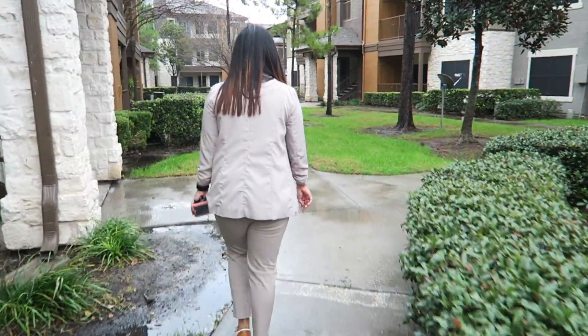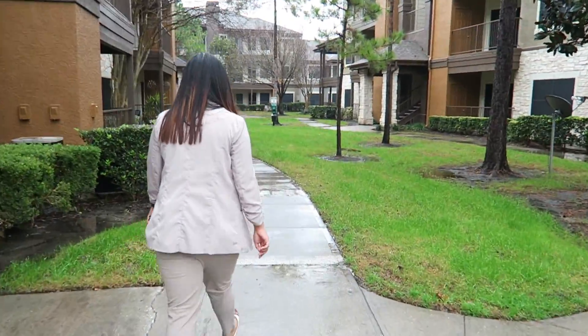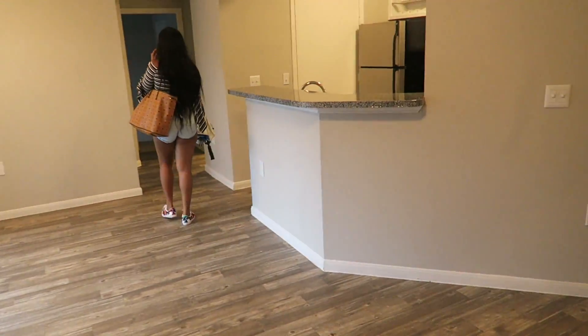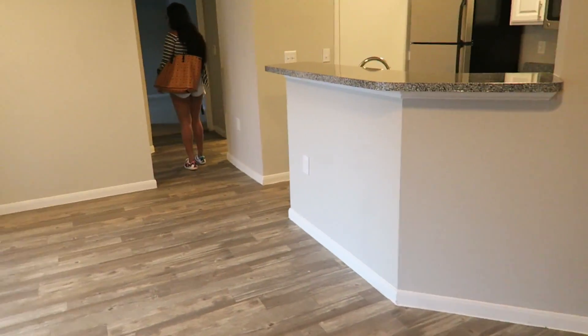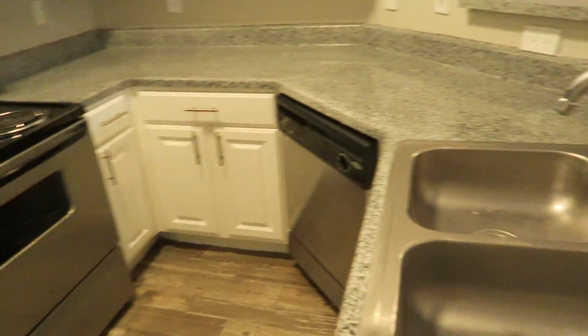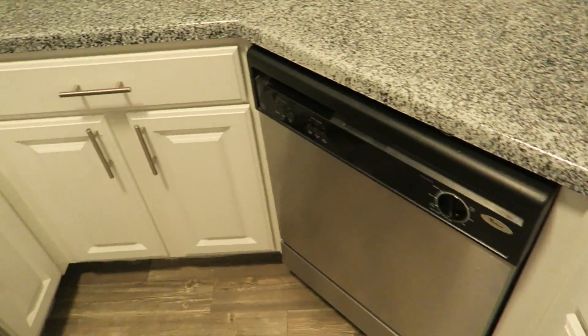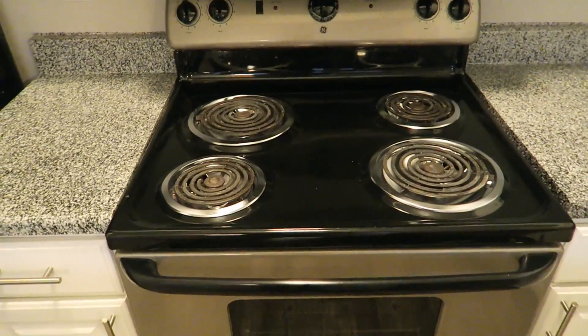Second apartment — Beckley Apartments. So, living room. The den. The two-bedroom. We have a nice sink. Dishwasher. Microwave, which is good. And stove. Cabinet space for the kitchen. Overall, not bad.